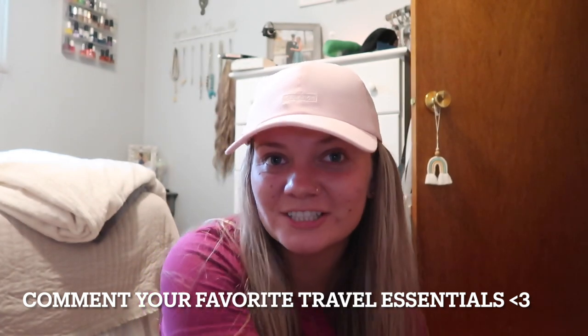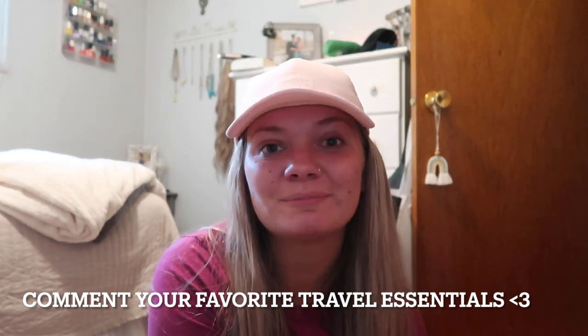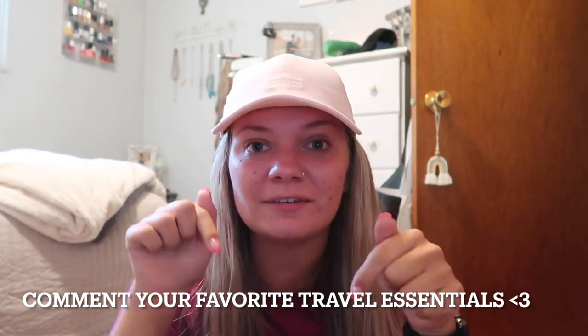Thank you all so much for watching this video. I hope you enjoyed. If you did, please give it a thumbs up so that I know. Leave a comment down below and subscribe, and I will see you all in my next video in Mexico. Ciao!